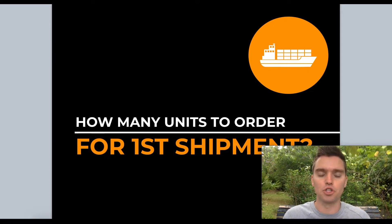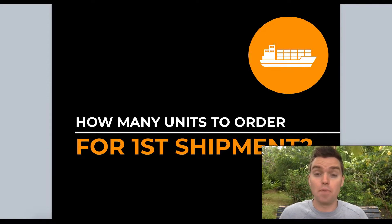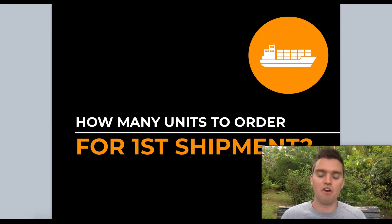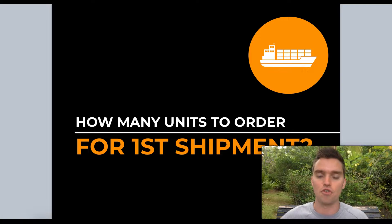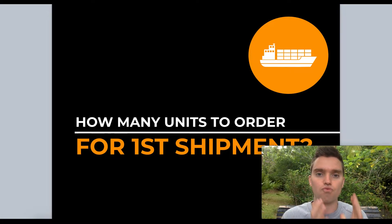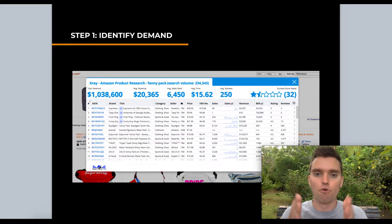In order to know how many units we need to order for our first Amazon shipment, we need to understand demand — how many units do people actually want to buy, and how many units are competitors currently selling on Amazon? Luckily, this is very easy to do and fairly accurate. Nobody can ever predict the future, but rather than guessing randomly, you should rely on data.